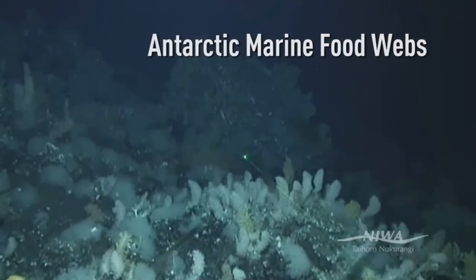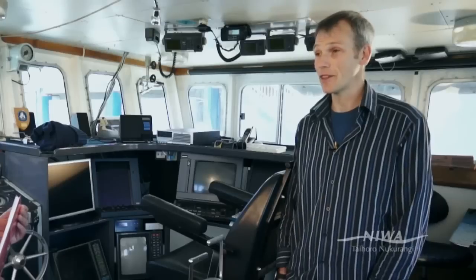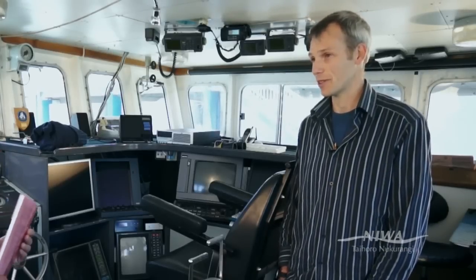The food webs in the Ross Sea are incredibly complex. Even though the diversity of some of the mid-water organisms is lower than you get elsewhere in the world, the actual characteristics are still very complex, and the benthic fauna in Antarctica are probably as diverse as anywhere else in the world.